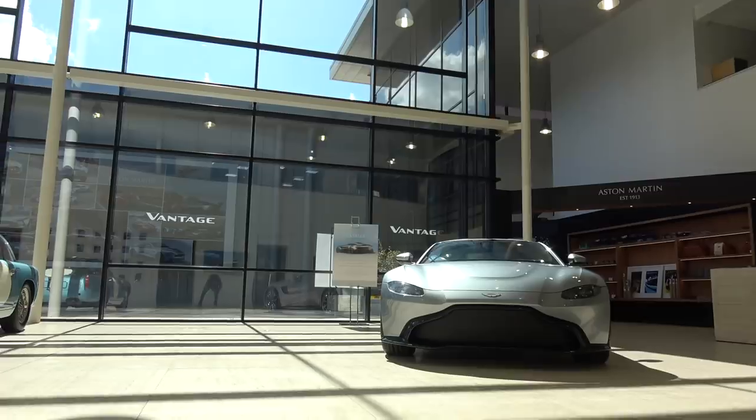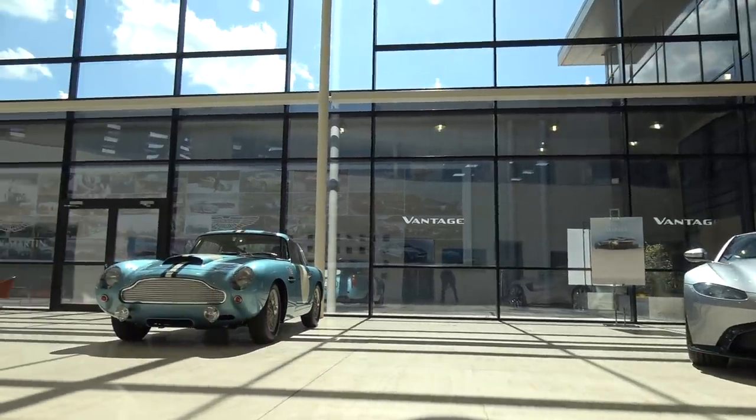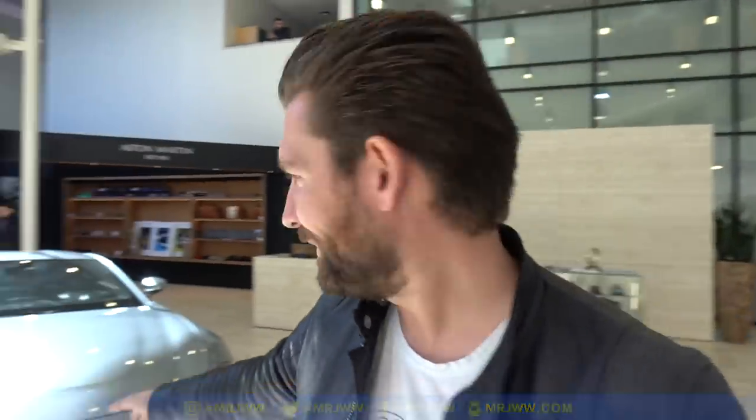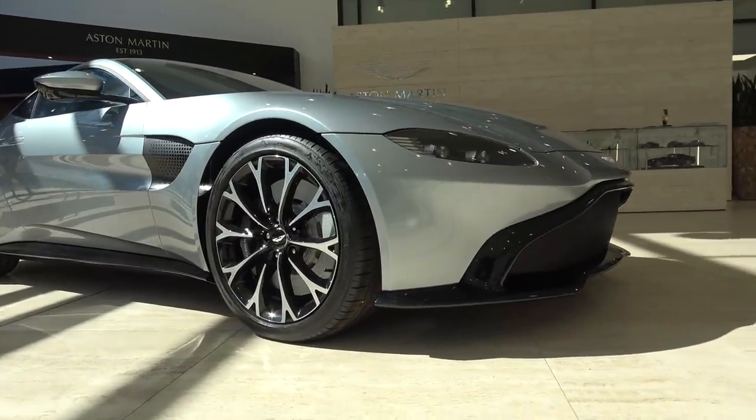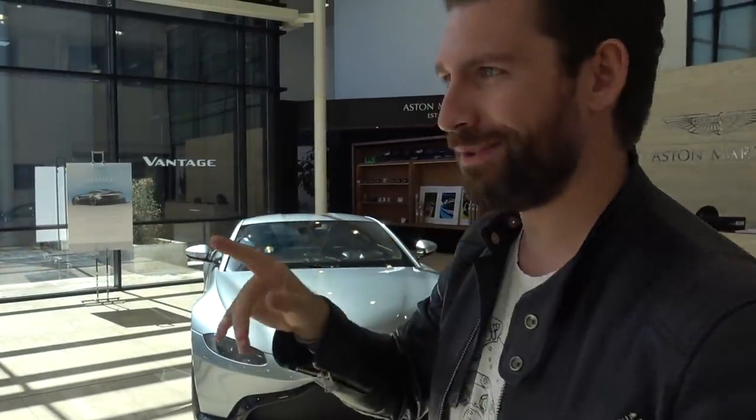Welcome to the atrium at Aston Martin HQ. I've been here a few times and there's always some very special cars. I'm whispering because it feels like some kind of temple — it's very magical. Today we're here to pick up a brand new Vantage. It's being brought around the front while I wait in here, because they want a surprise moment when I see it.